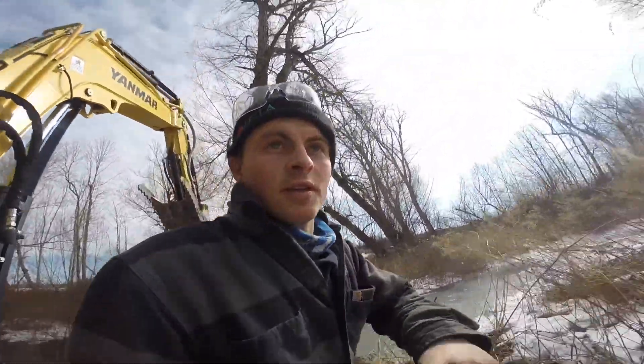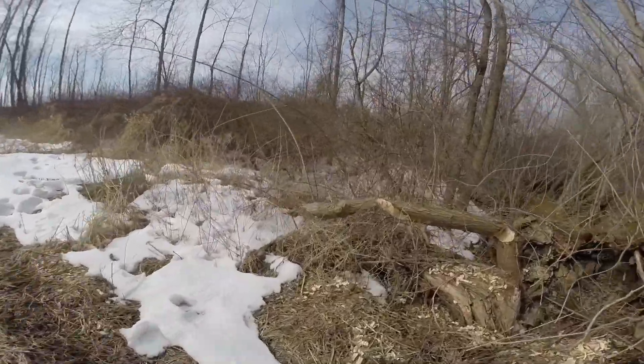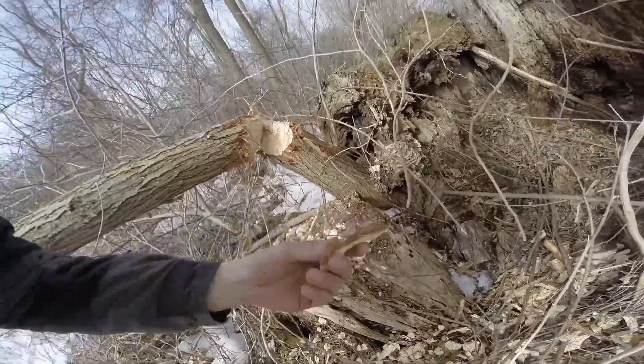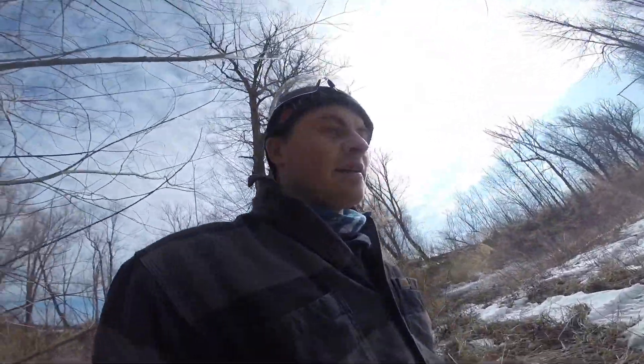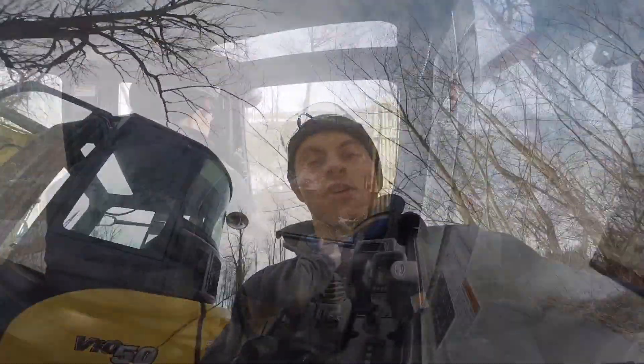We'll go over here. This is just some of the evidence they're leaving. Amazing creatures. It's like they chainsawed it off, but they do it all with their teeth — pretty impressive. Smart animals, that's for sure.